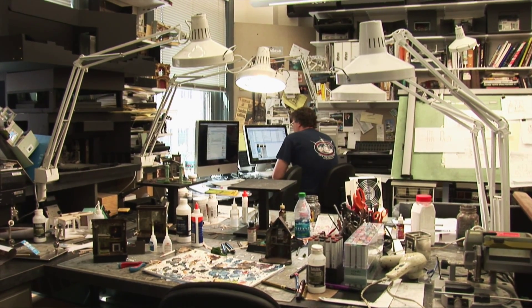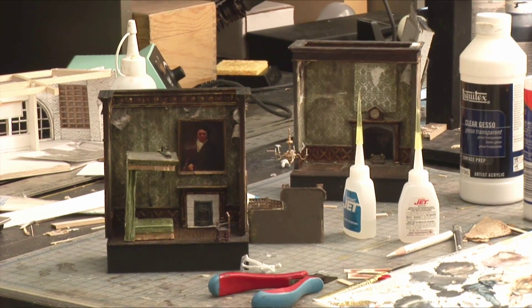We're primarily theater designers, but we get asked to do these exhibits often. And when this came across our table, we were like, this would be really, really great. And so we jumped at it.